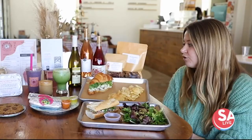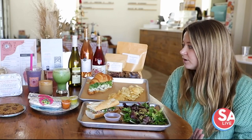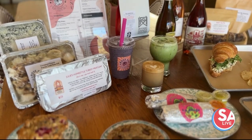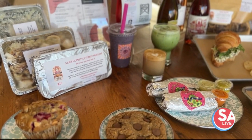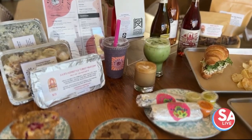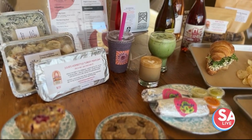We've also added three different made-to-order smoothies. One is green forward, called the Big Green. We've got the Morning Buzz, which is banana, cocoa, cinnamon, dates, almond milk, and cold brew. And then the Berry Good is the one I have out on the table. We kept it simple with just three smoothies.